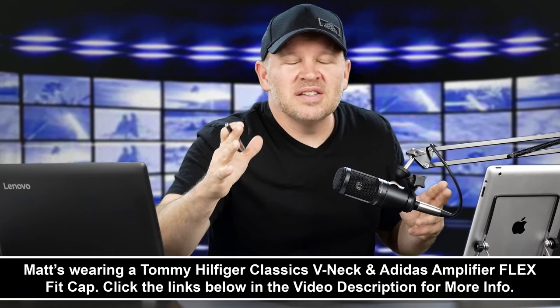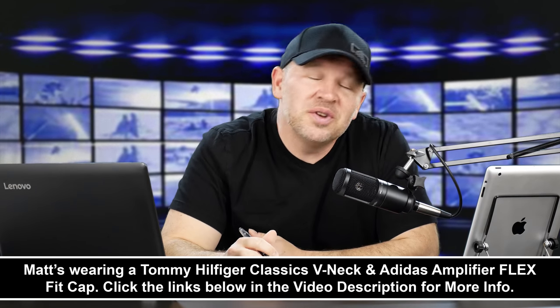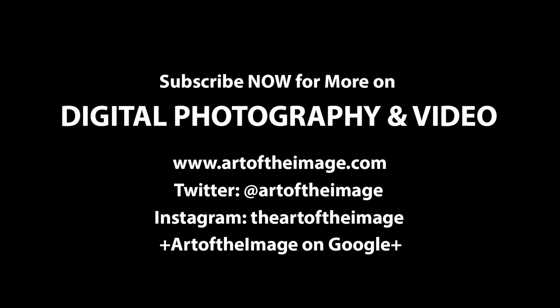I know mirrorless is coming — Nikon's working on mirrorless — but I think we're still going to see DSLRs selling well for a while yet. And I think a D650 specced this way would sell like crazy. Let me know in the comments below. Looking forward to discussing this with you guys. Thanks for tuning in. Stay tuned — we'll be back soon here at artoftheimage.com.